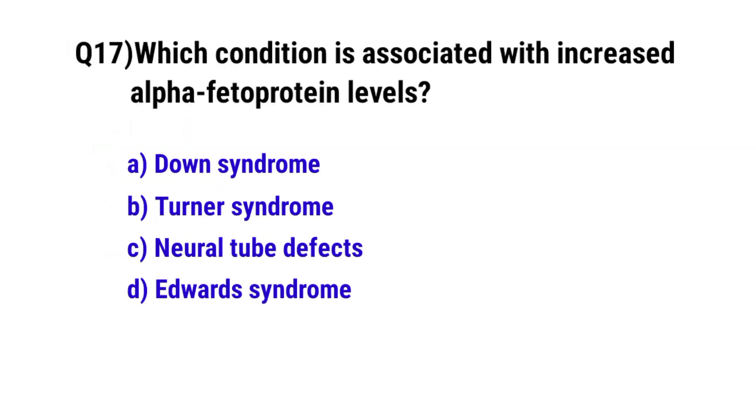Question No. 17: Which condition is associated with increased alpha-fetoprotein levels? The correct option is C: Neural tube defect.